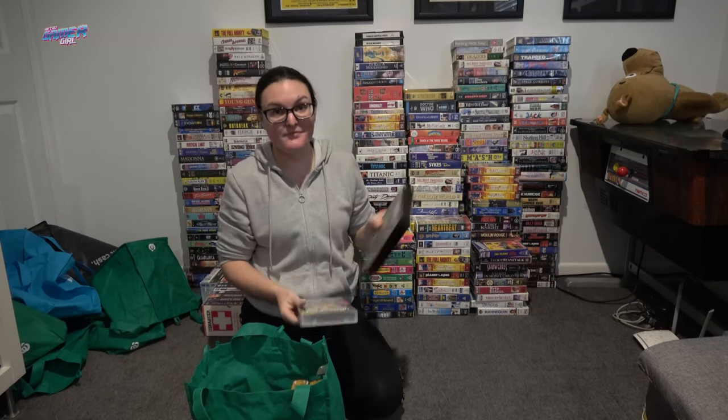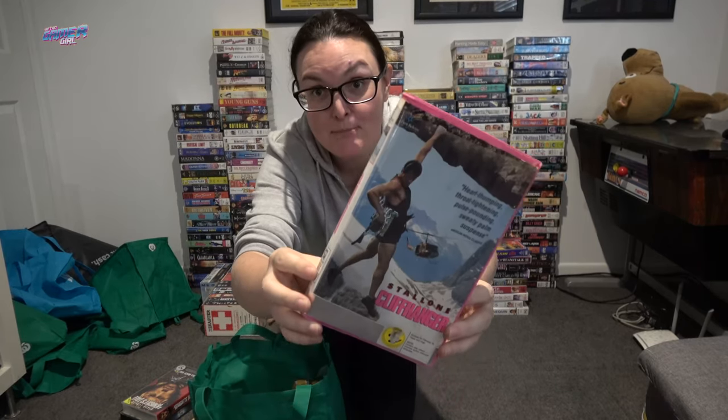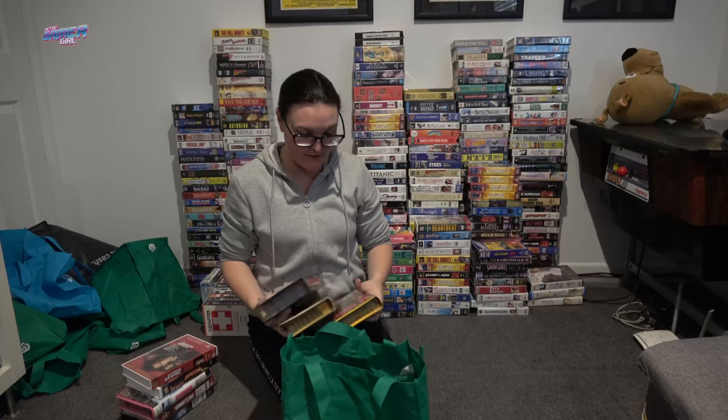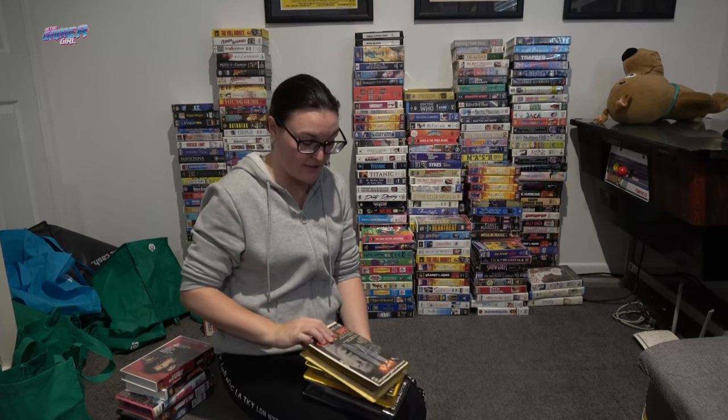Last bag — I'm pretty pumped because there are some cool titles in here. Cliffhanger. Ex-rental Men in Black. Ex-rental A Knight's Tale. This totally awesome copy of Cliffhanger in a pink clamshell — so cool! This is probably one of my favorite franchises. Die Hard — ex-rental in a huge clamshell. Then there is Die Harder, so Die Hard 2. And then there is the best Die Hard, which is Die Hard 3. I'm really, really excited about finally having these in these big cases.